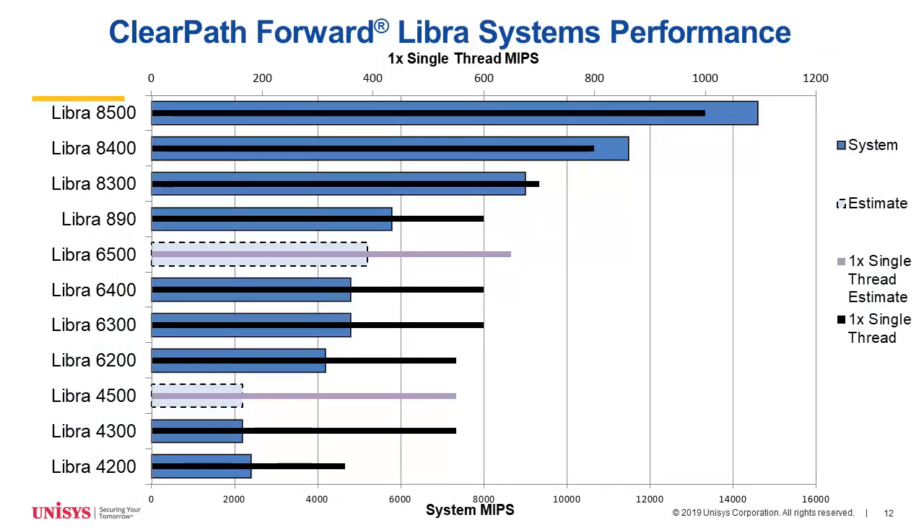We're offering fully configured systems so that when you need a performance increase, there's no additional hardware to buy — it's merely a software increase. When you look at a comparison of all our Libra systems from the past several years, you can see the performance is significantly more on the Libra 8500. In the coming months, we'll be introducing two more products aimed at replacements or migrations for our Libra 4300s, 4200s, 6400s, and 6300s — introducing a Libra 6500 and a Libra 4500 in a couple of months.